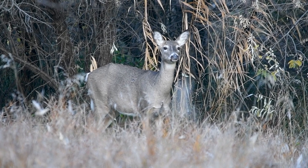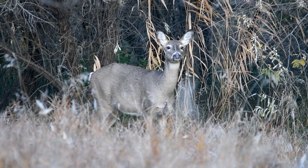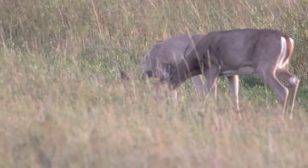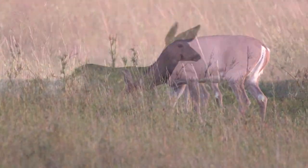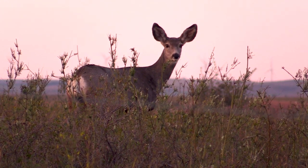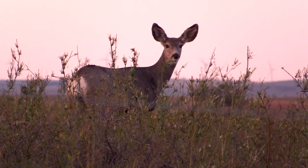The North Dakota Game and Fish Department has been monitoring chronic wasting disease in North Dakota for years. Chronic wasting disease is a disease of the cervids in North Dakota. It infects the nervous system, so once an animal is infected it will look perfectly normal for a number of months — 18 to 20 months — but unfortunately it is invariably fatal.